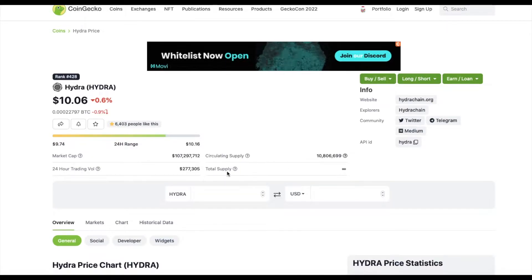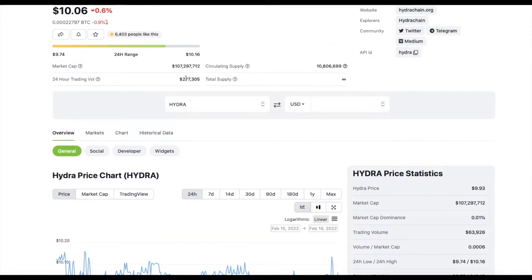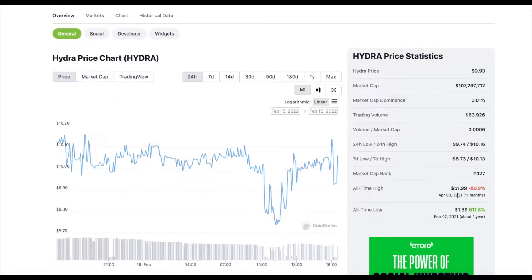Hydra — total supply says infinite, I don't know if that's true, you Hydra holders would know that. I don't do research before charting a coin because it makes me more biased. Circulating supply of only 10 million and a low market cap of only 107 million. Low 24-hour trading volume though. All-time high of $51 back on April 3rd and an all-time low of $1.39 on February 21st.